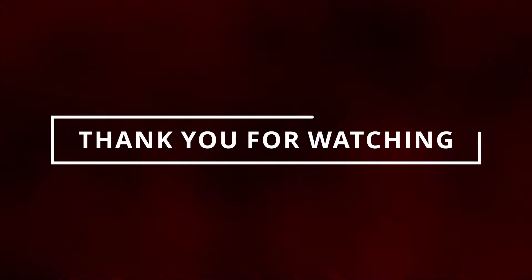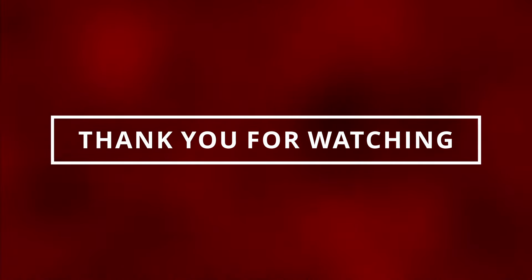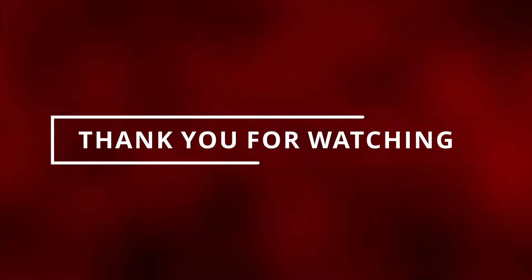I hope you guys learned something new today. If you like videos like this, make sure to like and subscribe, and I'll see you in the next video.